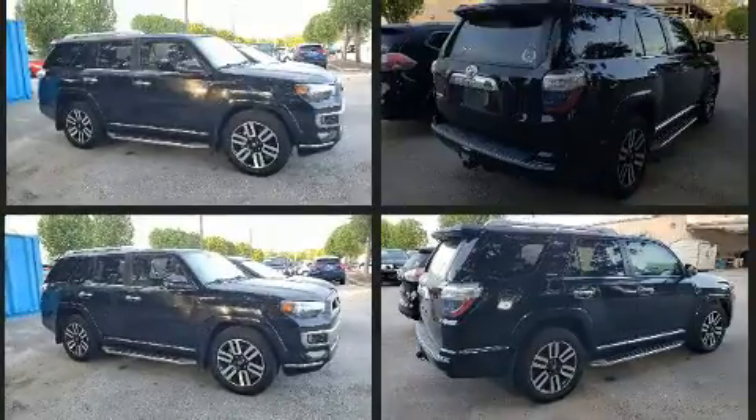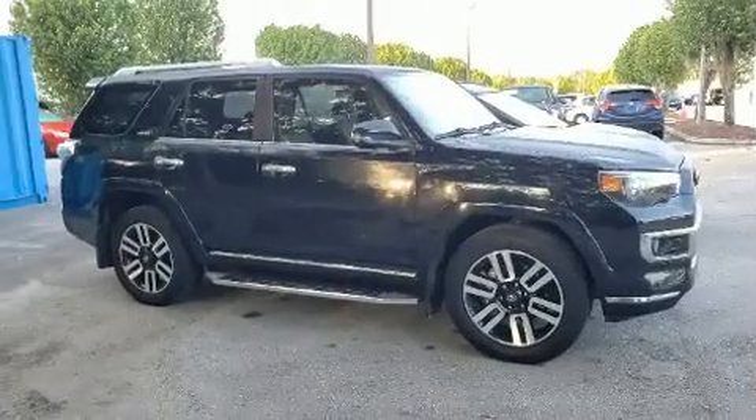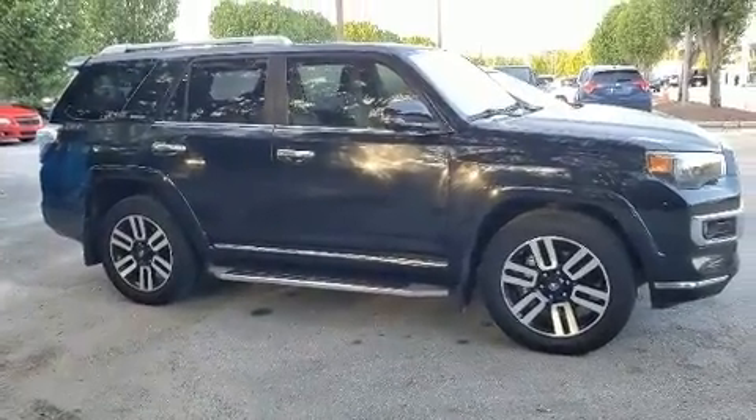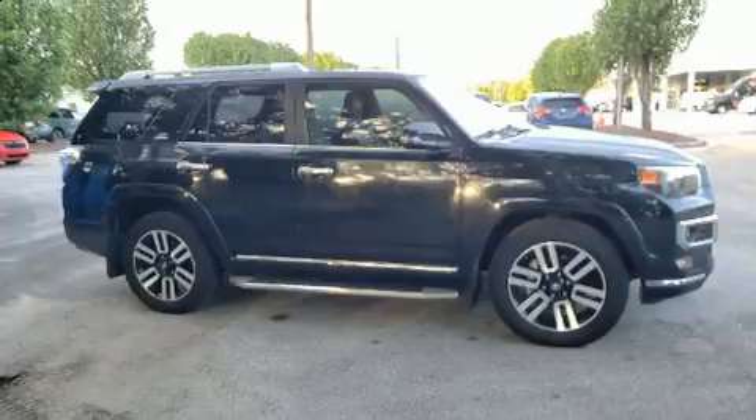All of the premium features expected of a Toyota are offered, including a trip computer, heated and ventilated seats, skid plates, and seat memory. Features such as automatic climate control and leather upholstery prove that economical transportation does not need to be sparsely equipped.